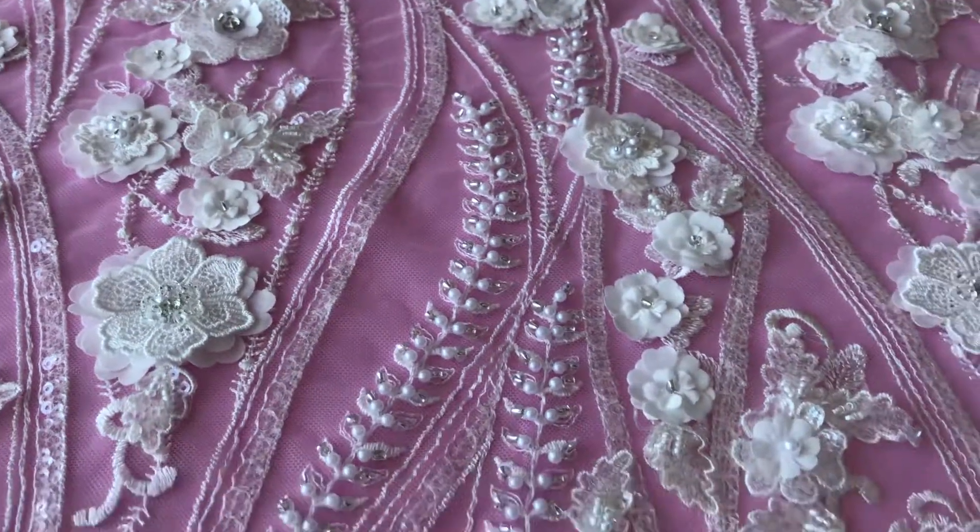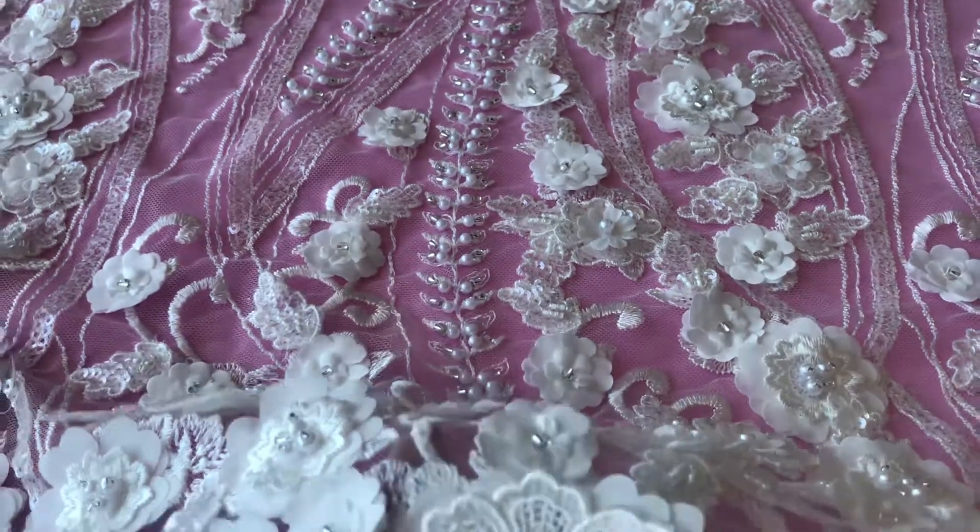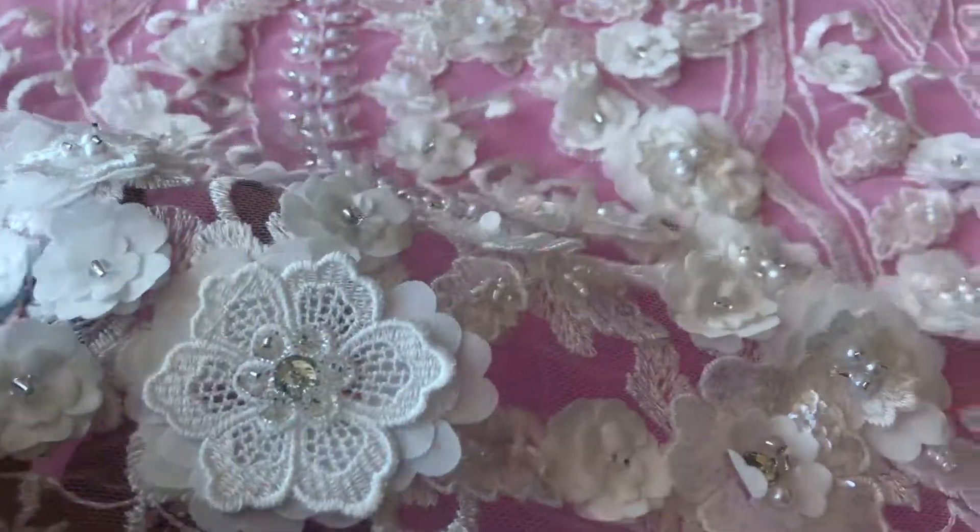Don't forget we do offer free samples, and if you would like to ask any questions or have any inquiries about this or any of our other laces, please do get in touch.